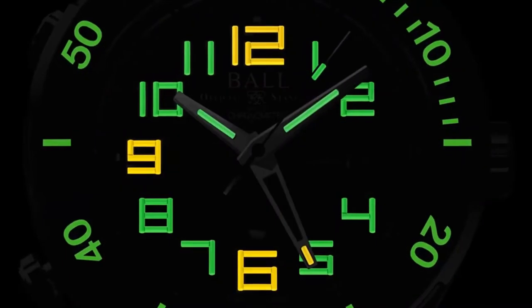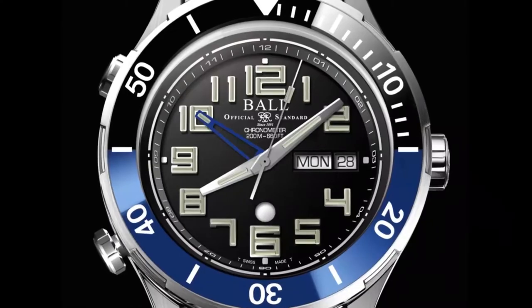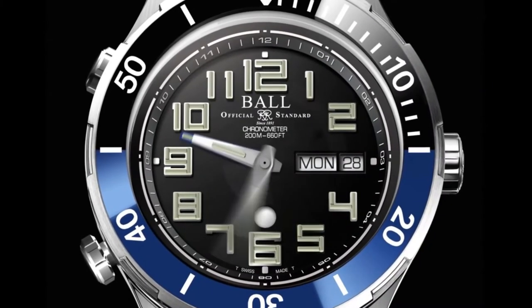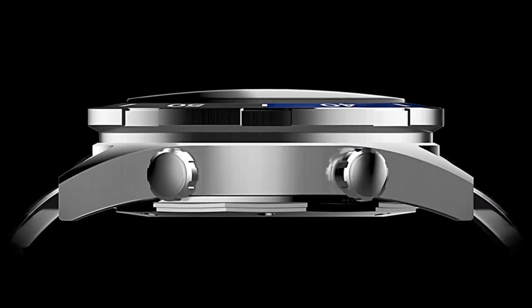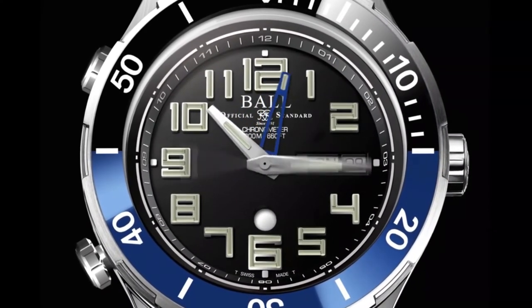It forges its own path so you can too, as the world's first dual 12-hour tool with day and date. It's meticulously engineered for spontaneous adventure with patented quickset buttons and day and night indicators.